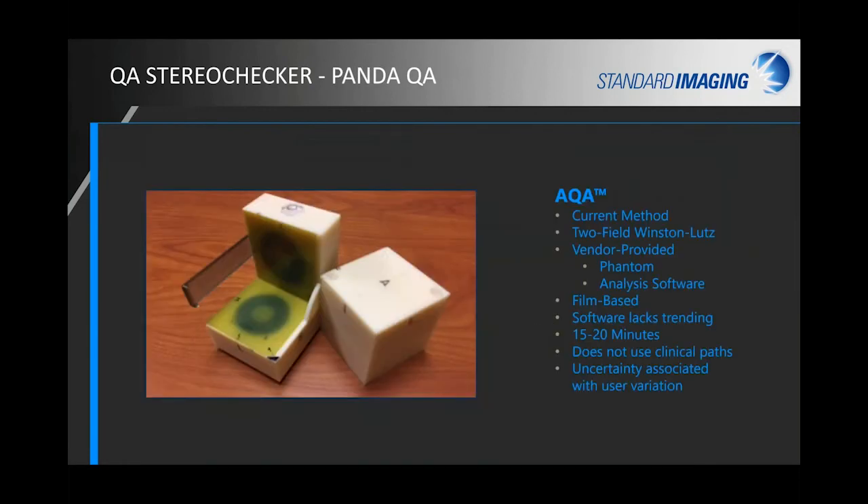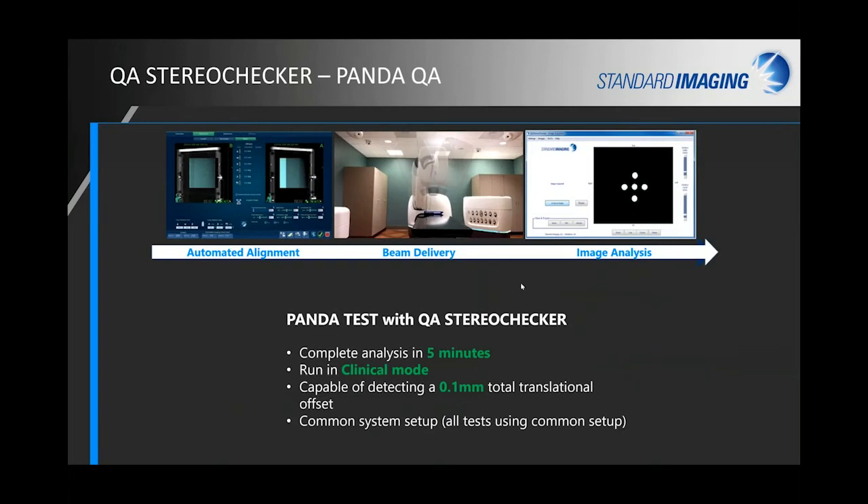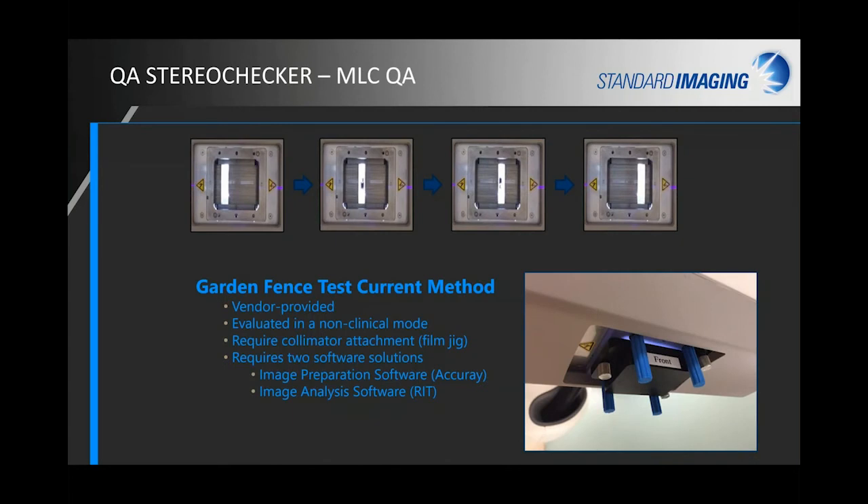For AQA-type testing, the current approach requires a specialized phantom, film, and software that doesn't have trending, doesn't use clinical pathways, and has uncertainty from user variation. With Stereo Checker, the simple setup delivers testing in clinical mode very quickly. We call it the PANDA test — Positioning and Delivery Accuracy — since AQA is trademarked by Accuray, but it is essentially an updated replacement to AQA.